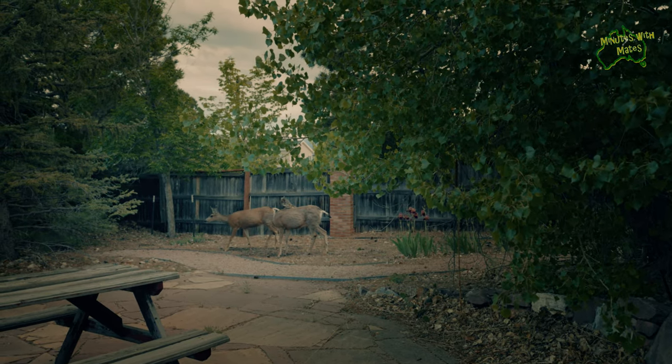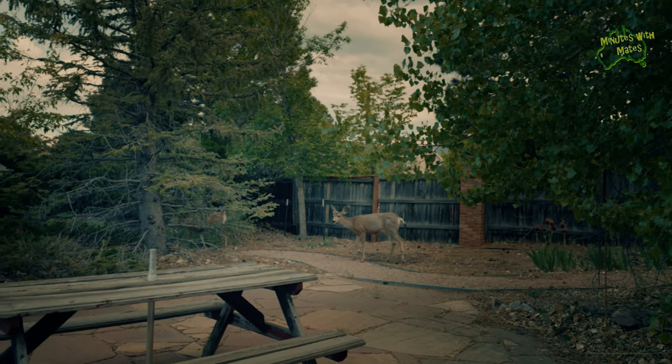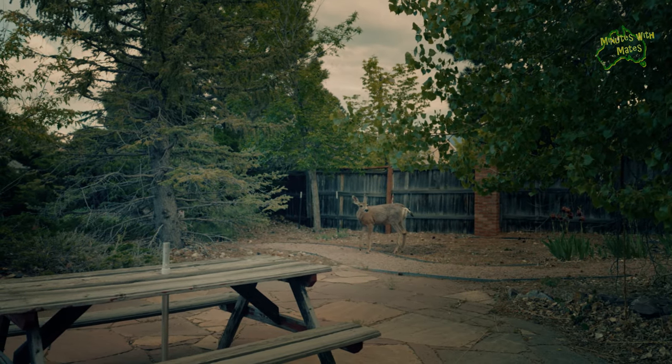After a midday nap we woke up to find deer in the front garden of our Airbnb. We had never been so close to deer before — so cool.